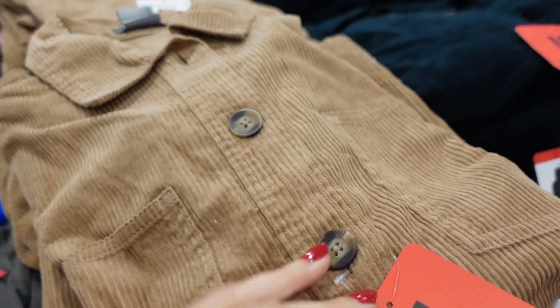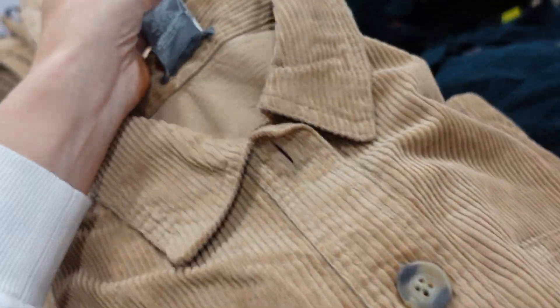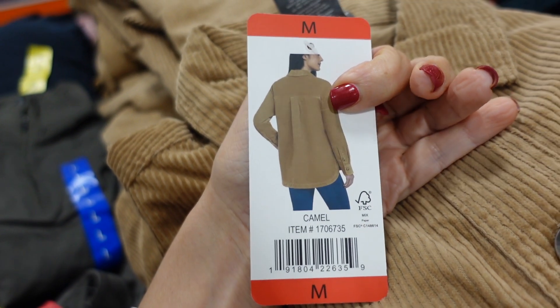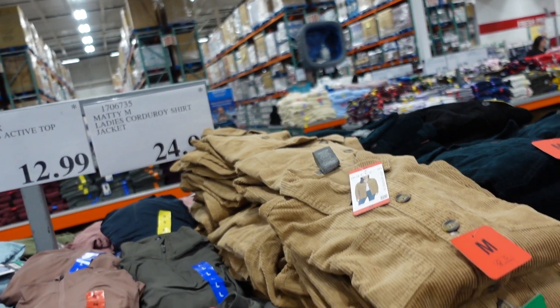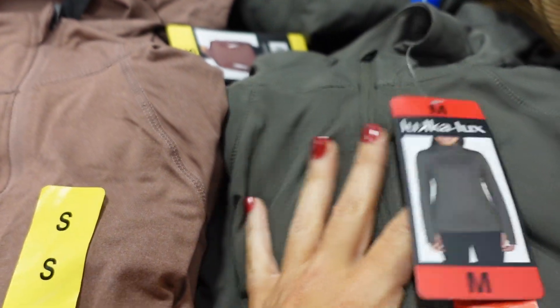Button-down jackets from Maddie have a smaller collar, two front pockets, buttons all the way down, and scoops in the middle in the back with the same detailing. Available in camel, green, and black. These are $24.99.